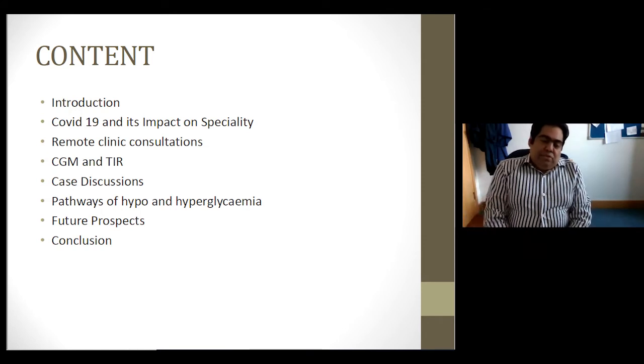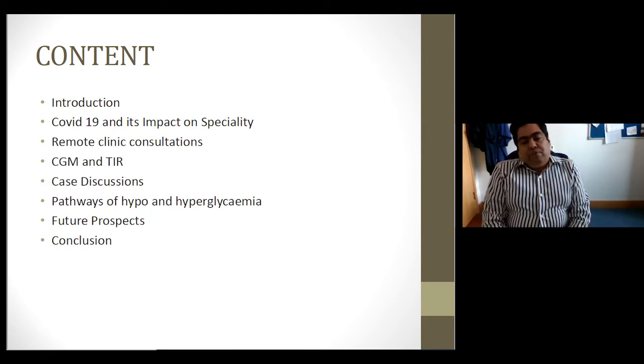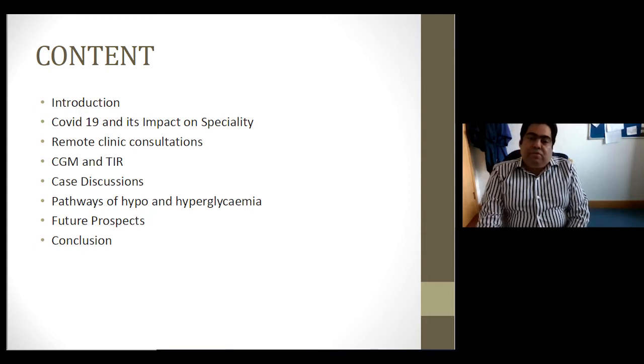I lead the type 1 diabetes service here. To give a little context, our organisation has close to over 5,000 patients with type 1 diabetes, with almost 800 to 900 patients on insulin pumps. We have about similar numbers on Freestyle Libra, and probably about 150 patients on continuous glucose monitoring. I also have a role in medical education and lead the training programme as director for Health Education, West Midlands.